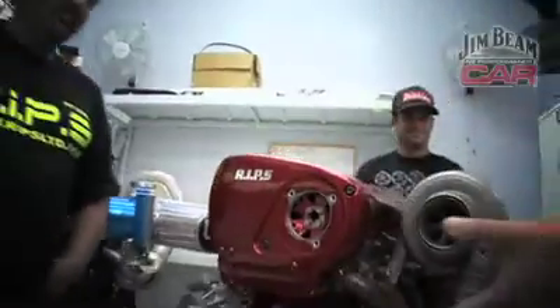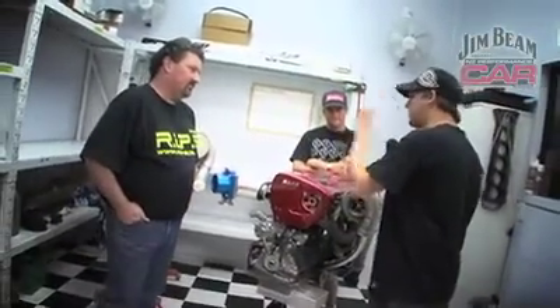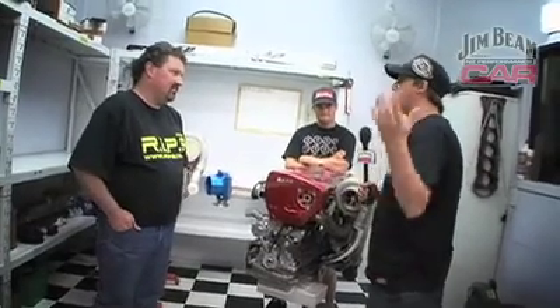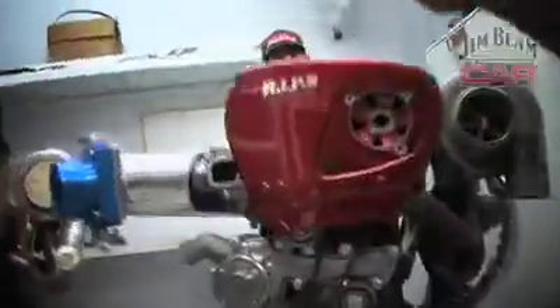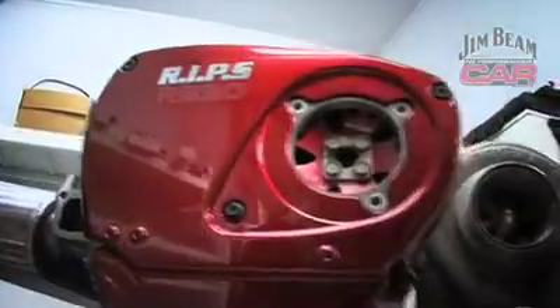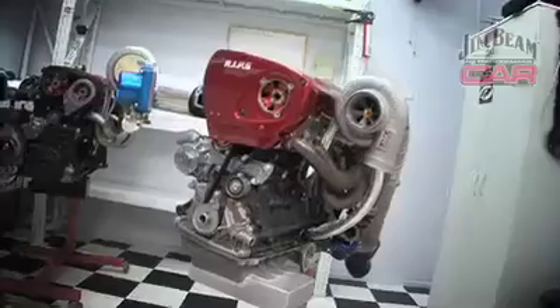Rob, you get a call from some bloke in England who wants proven performance — he wants the RB30. You slap the turbo from your 240Z motor on it; it broke the world record and he's looking at hitting the nines. He said, 'I need something that I know is going to make the power that I want.' We've given him the actual turbo and the actual manifold, an identical cylinder head, identical bottom end. I know this motor will make 1,000 horsepower, so it's no problem at all.